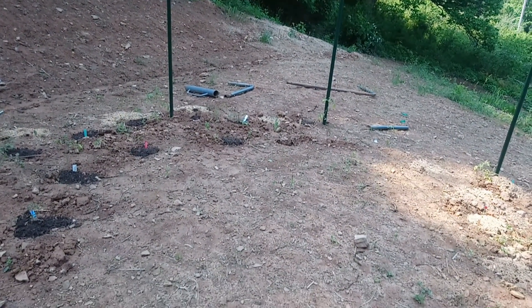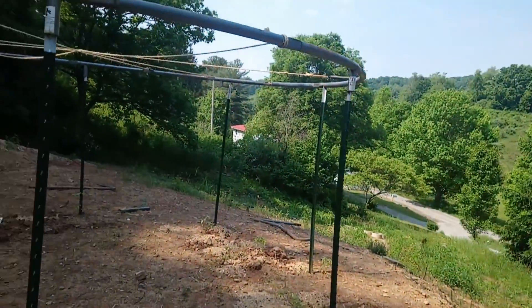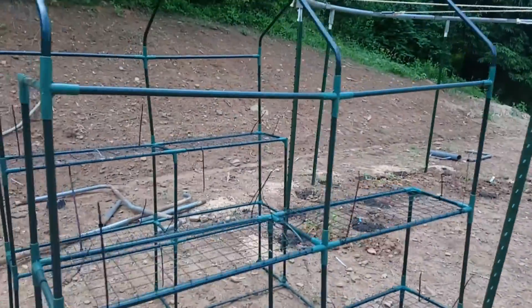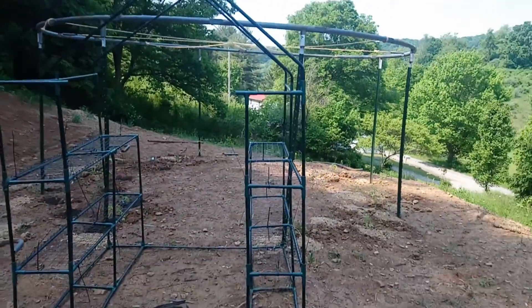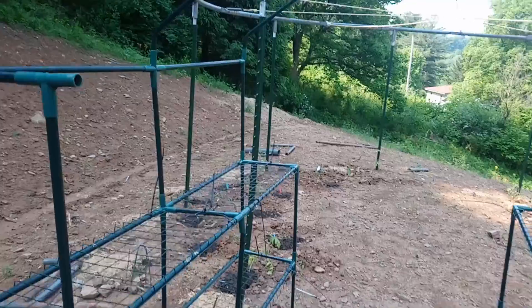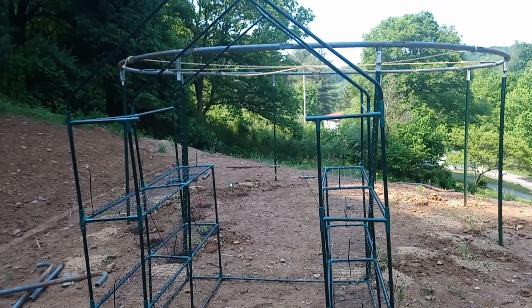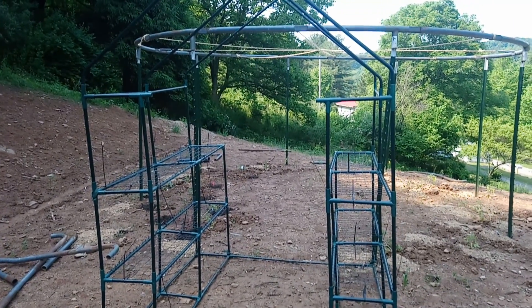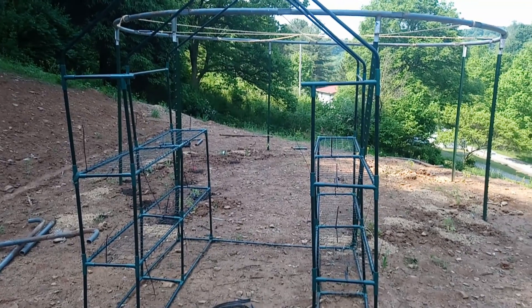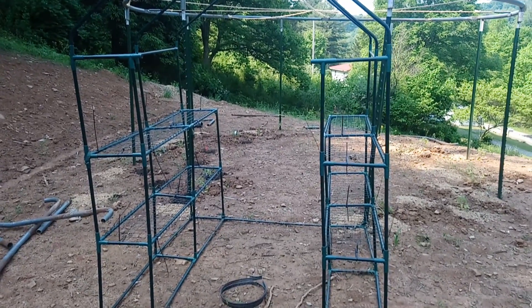We're going to plant something in the middle and bring some strings down for it to grow up. We're just not sure yet — I'm thinking a small pumpkin or something along those lines. We've got tomatoes here and along this side. I took the greenhouse frame and there was a bar that went across it that we took out so that you could walk straight through. My idea is to grow pole beans over it, so whenever everything is lush and nice, it's just a house of leaves and flowers, so to speak.